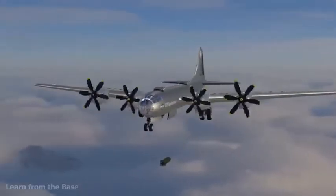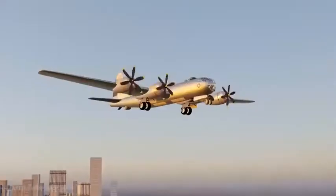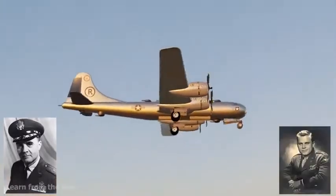The bomb was dropped by the Boeing B-29 Superfortress, piloted by Colonel Paul W. Tibbetts and Captain Robert A. Lewis.